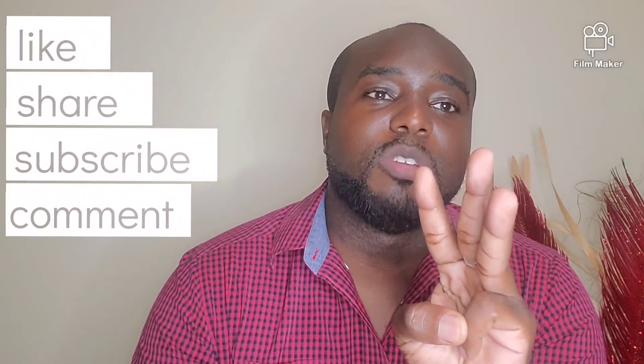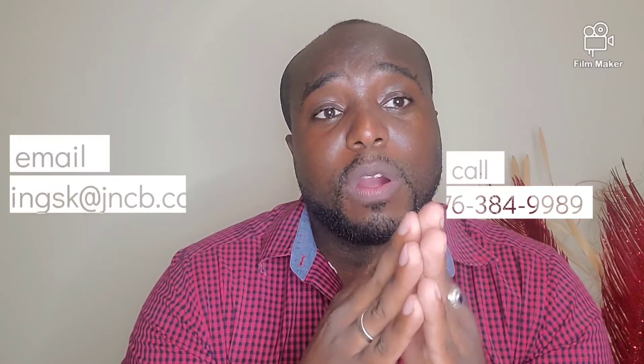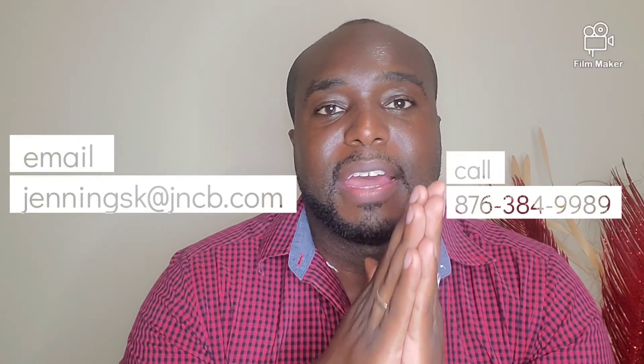Again, we want to thank you for watching and we'd like it very much if you could like, share, and subscribe to our YouTube channel as we seek to provide you with quality information all the time. Remember, if you need any more information you can always contact me at 876-384-9989 or email me at jenningsk@jncb.com. Thank you.